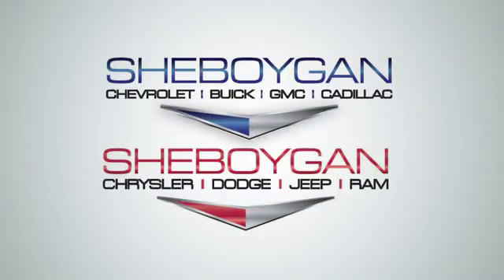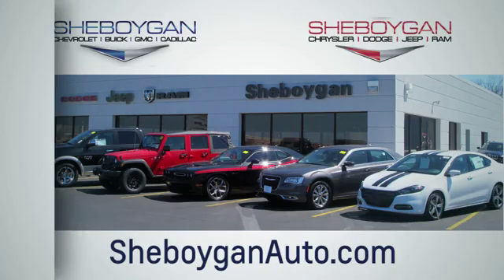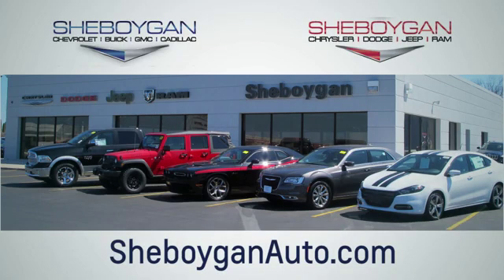Someone's going to drive this fantastic vehicle off the lot. Should be you. Test drive it today. Choose Sheboygan Auto. We're conveniently located at 3400 South Business Drive or at 2701 Washington Avenue in Sheboygan, Wisconsin. Sheboyganautos.com.